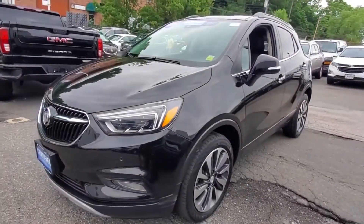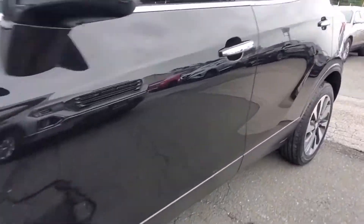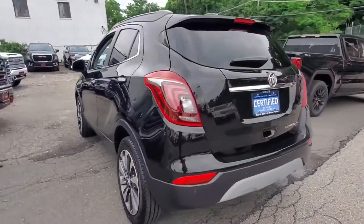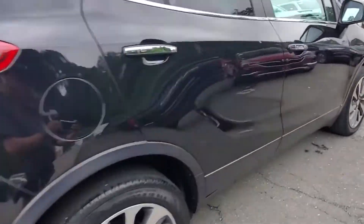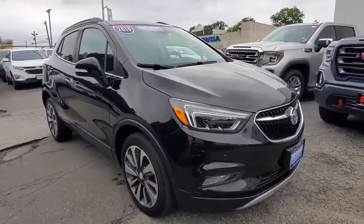2019 Buick Encore with less than 31,000 miles on the odometer. This SUV offers space as well as power and performance. If you're looking for extras, look no further than these built-in features: cross-traffic alert, side view mirrors with turn signals.